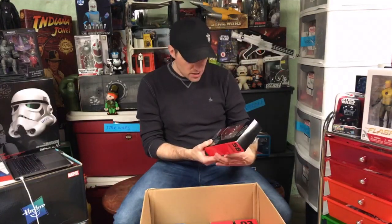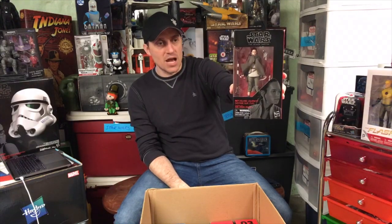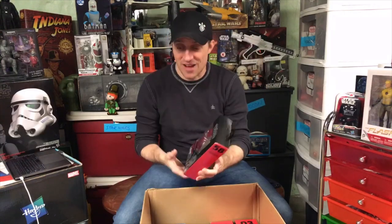Here is Rey, Island Journey - this is Rey from The Rise of Skywalker. Got this in a Hasbro swag bag. It was nice to get a Rey figure, which I would have gotten somebody else because she is everywhere. She is the easiest figure to find.